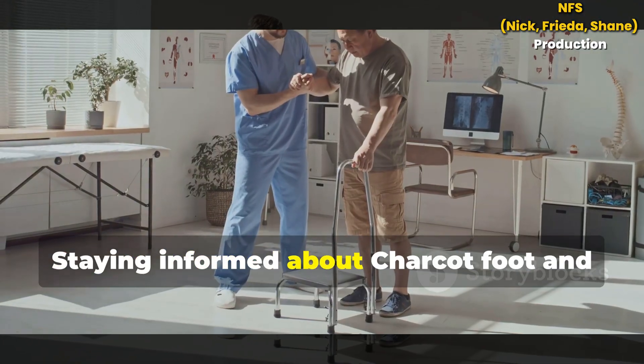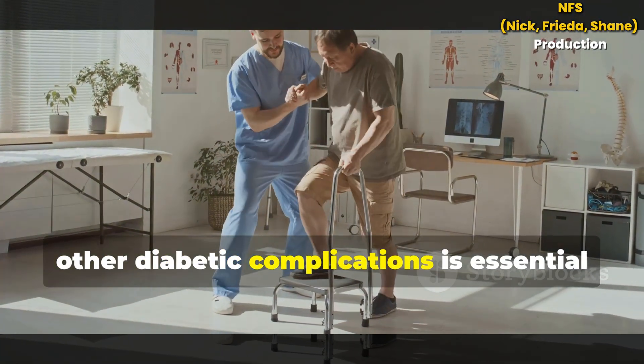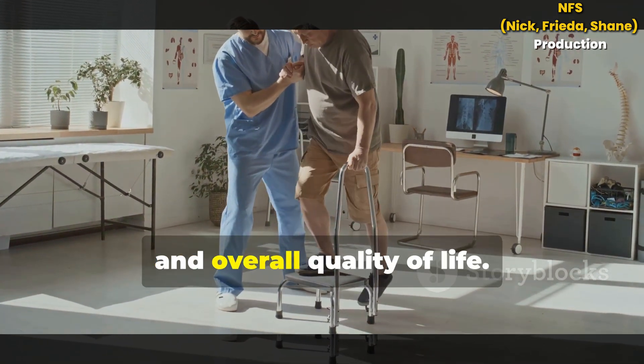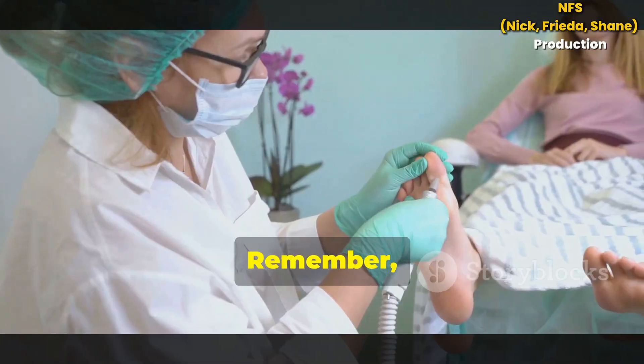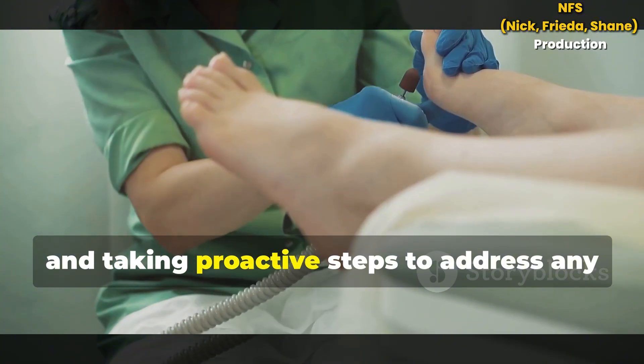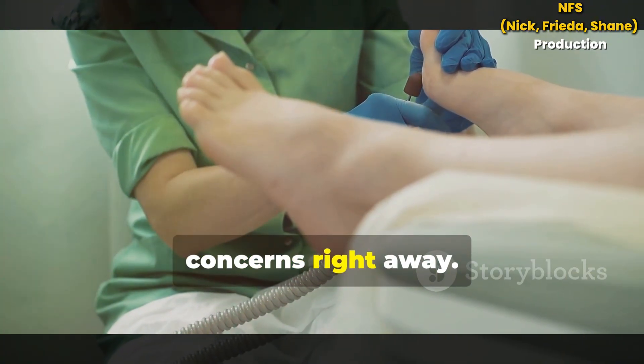Staying informed about Charcot Foot and other diabetic complications is essential for preserving your mobility, independence and overall quality of life. Protecting your feet starts with awareness, daily care and taking proactive steps to address any concerns right away.